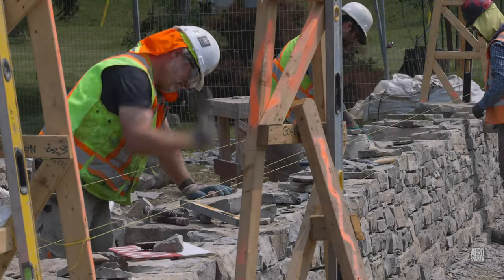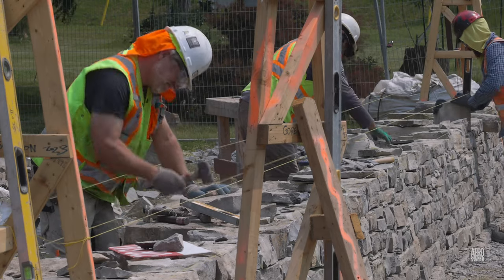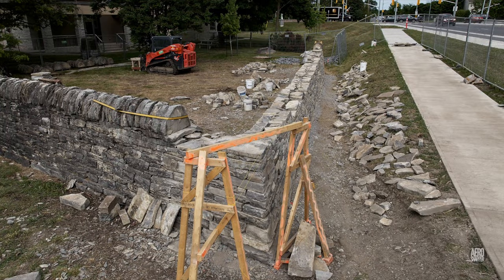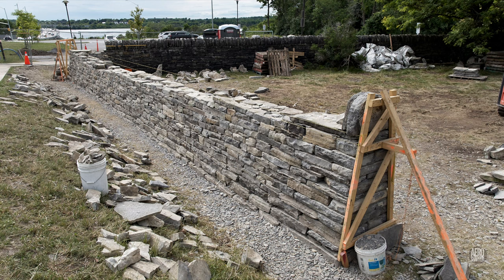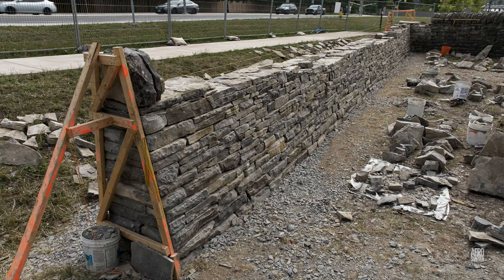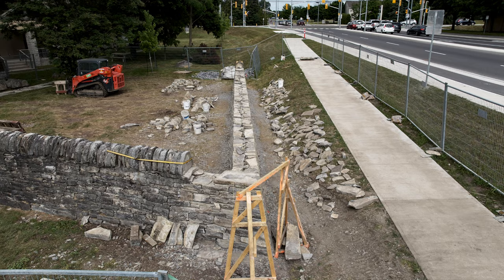All of this work brings us to a situation that looks like this, this weekend. The end, not just of the wall, but perhaps the whole project appears to be in sight.